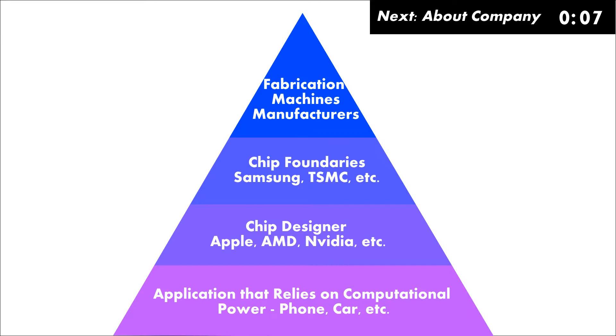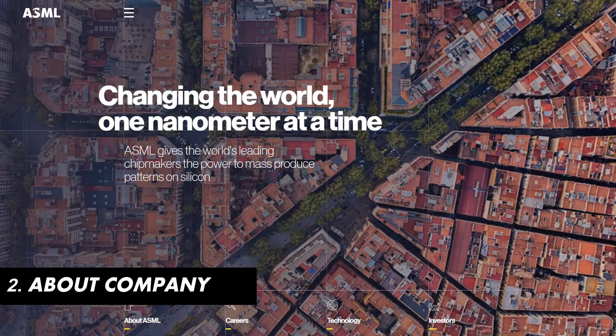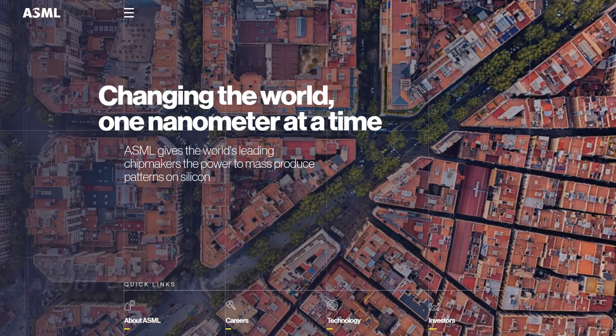In this video, I'm going to talk about one company that is sitting at the top of the pyramid and is the overwhelming market leader in that space. The company I'm talking about is ASML. Many people may not have heard of this company, but you may have heard of Apple's latest A13 chip used in iPhone. The A13 chip uses a 7nm design, and ASML is the only company that manufactures machines used to fabricate 7nm design chips.